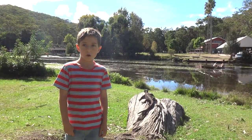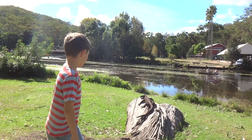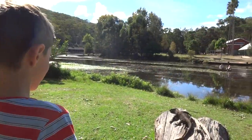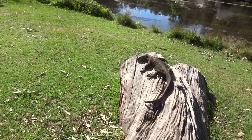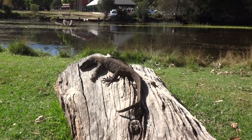Hello, my name is Ambrose. I found the lace monitor here, and it's basking in the sun. And it just stuck its tongue out. That's how they sense, that's how they smell — they stick their tongue out.